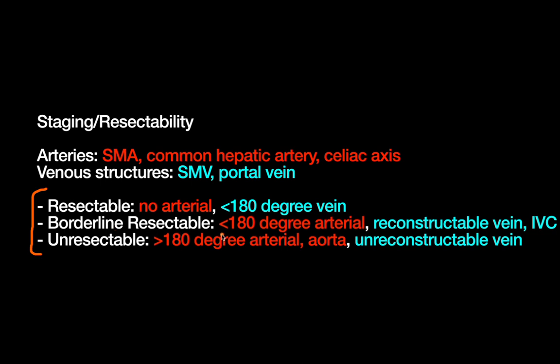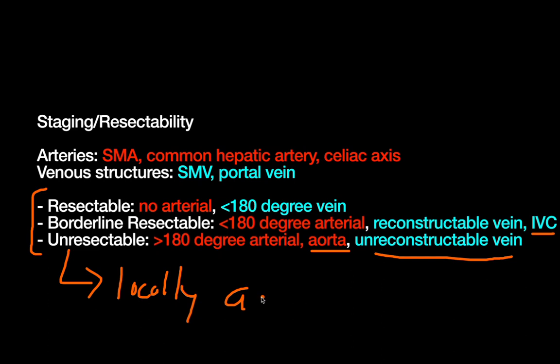Borderline resectable is the next step up: you can have less than 180 degrees of arterial involvement, and you can have greater than 180 degrees — so from 180 to 360 degrees — of venous involvement, as long as that vein can be reconstructed if you had to take it out en bloc with the tumor specimen. Also, involvement of the IVC automatically makes you borderline resectable. Unresectable disease is greater than 180 degrees of involvement of any of the arterial structures, any involvement of the aorta, or venous involvement that is unable to be reconstructed. That would be called locally advanced disease. Disease with distant metastases would also be unresectable.